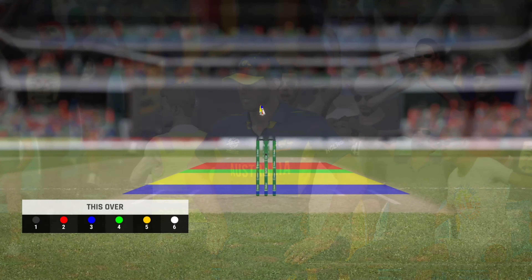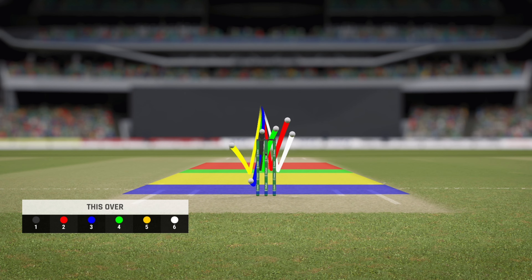Straight through the line of the ball, right out of the middle of the bat. End of the over — ten off it. Oman at 23 for one.